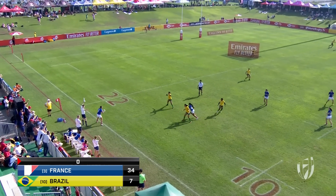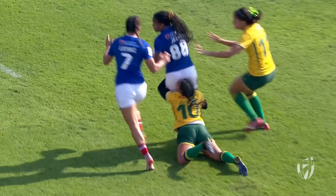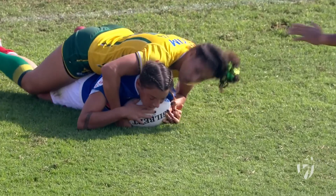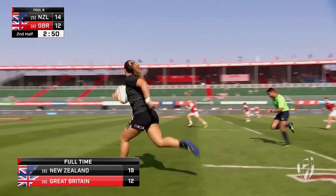Quick lineout — it was quick thinking from France. Just a bit of a switch-off there from Brazil, and a nice little bit of interplay. Back to Lothos, who had the idea of throwing it in quickly, and she got her just desserts. Brilliantly done from Chiray Kaka.